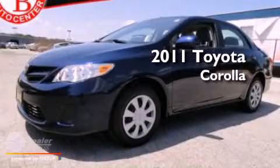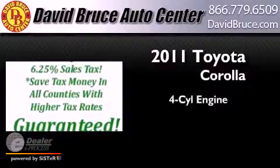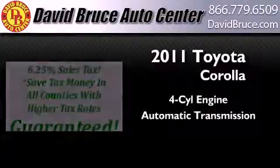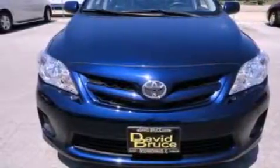This is a certified pre-owned 2011 Toyota Corolla. It has a four-cylinder engine and an automatic transmission. All of the following features are included.